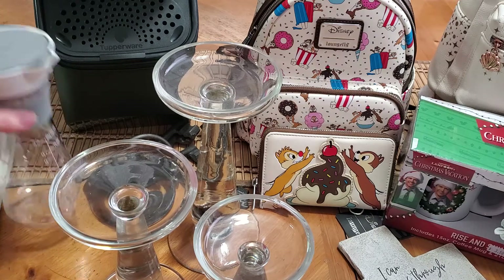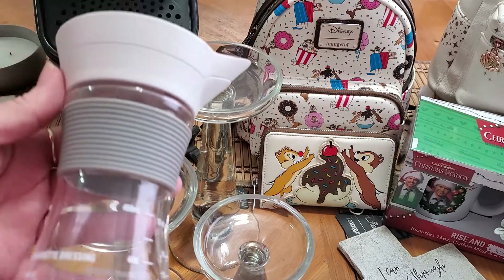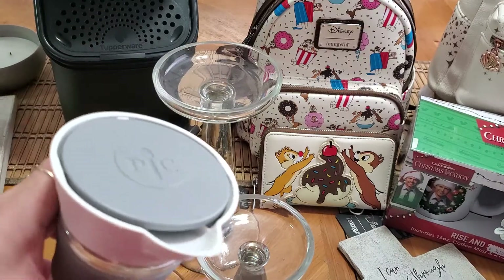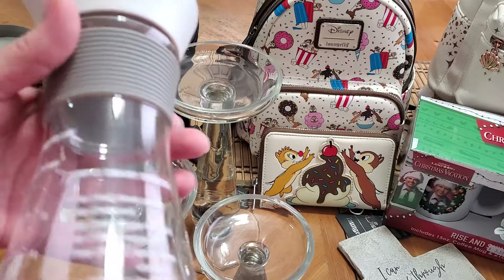Then I also got this Pampered Chef — it's the measure, mix, and pour. They sell this right now for $19 in their catalog. I got it for a dollar.